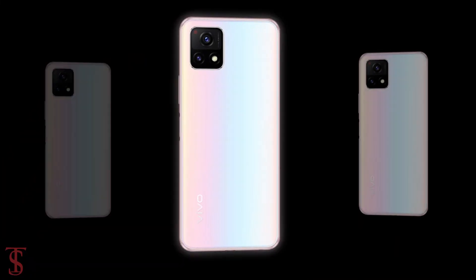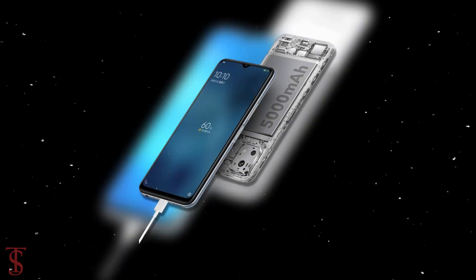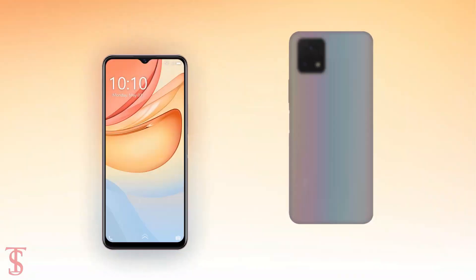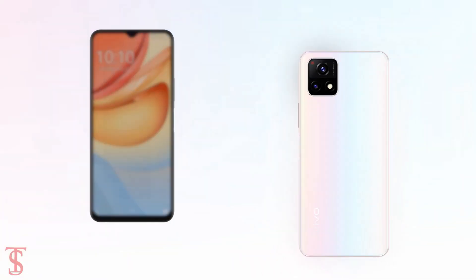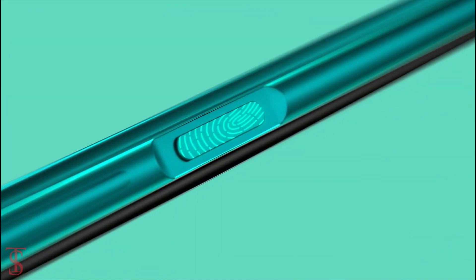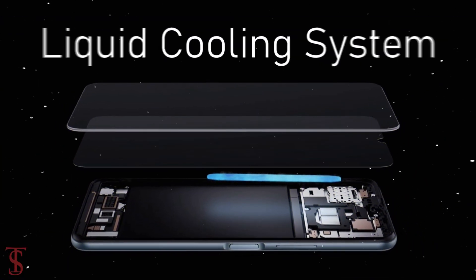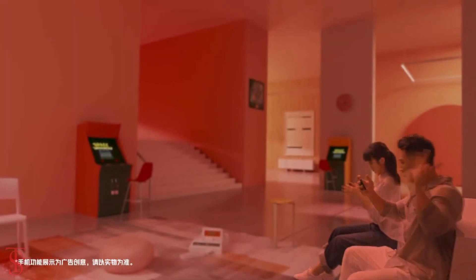The device comes equipped with a massive 5000mAh battery that supports 18W fast charging. Additionally, the smartphone also features a side-mounted fingerprint sensor for biometric authentication and it also comes with a liquid cooling system that helps to reduce the phone temperature in extreme conditions.